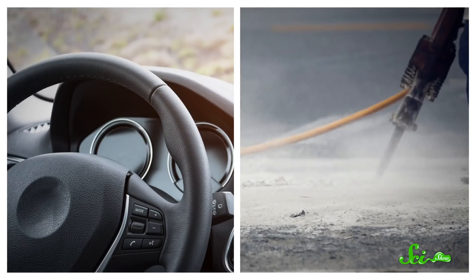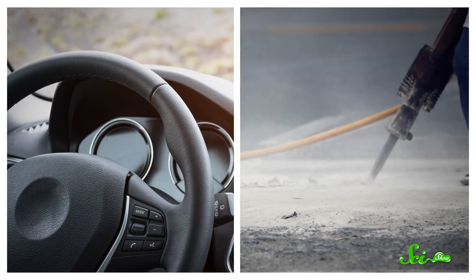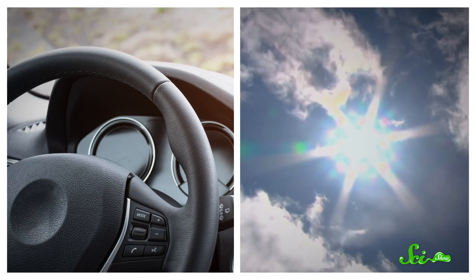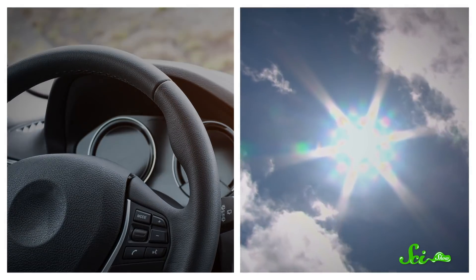Like, think about sound. If sound waves were perfectly blocked by solid objects, then the inside of your car would be a zone of complete silence, even if someone was jackhammering the sidewalk next to you. And all that sunlight hitting your windshield would just stop, leaving you in total darkness.